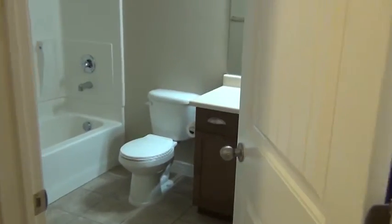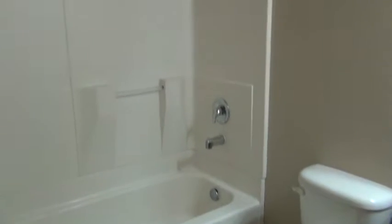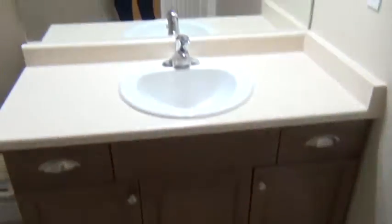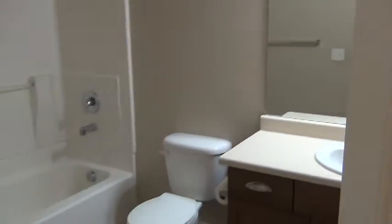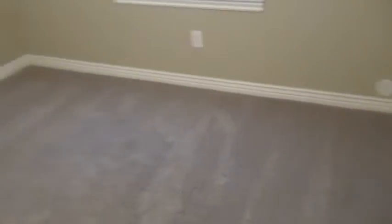This door opens up to utility. This is our second bathroom — once again a full bathroom with nice tiling. This door on our right opens up for storage. We have another bedroom with a walk-in closet.